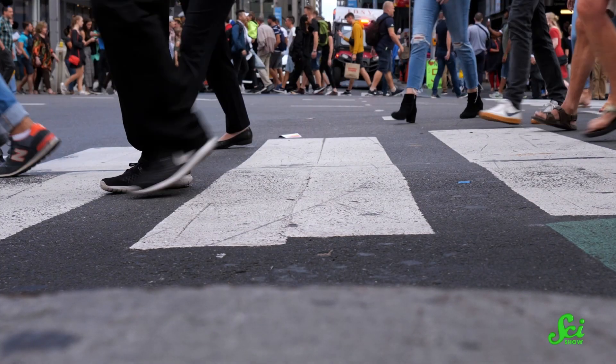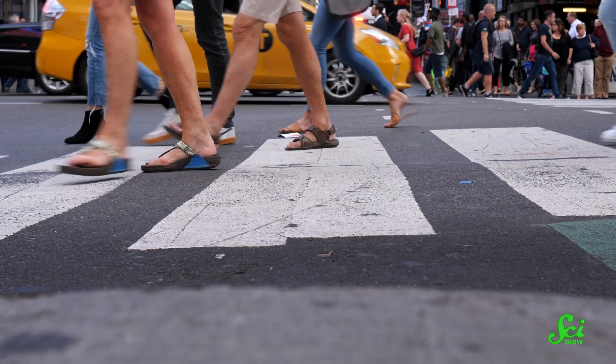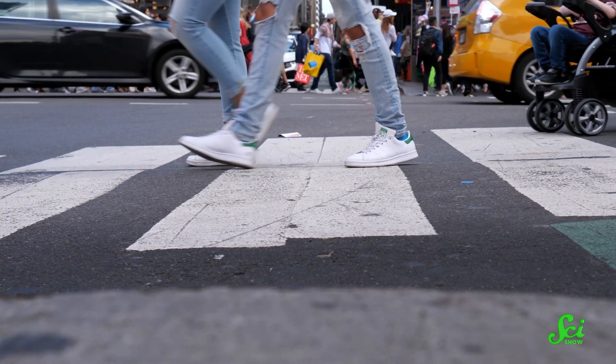But for us slower-moving folks, shoes are probably still an okay choice for our day-to-day lives. And to be perfectly honest, most of us are probably not giving up our fuzzy slippers anytime soon.